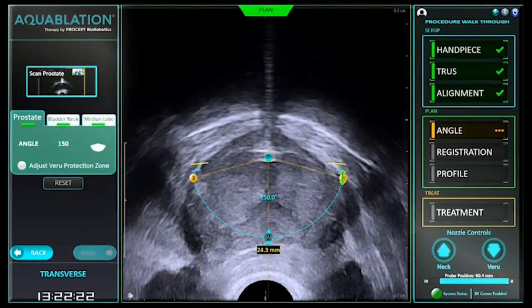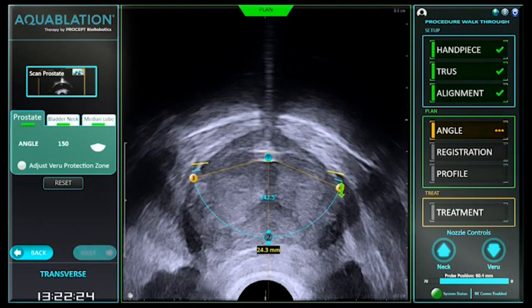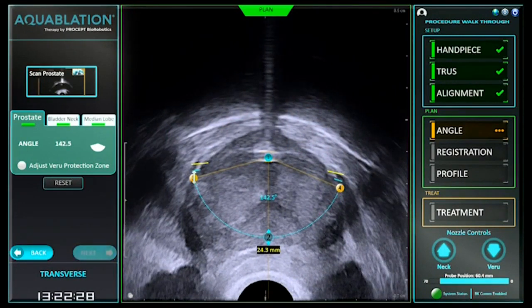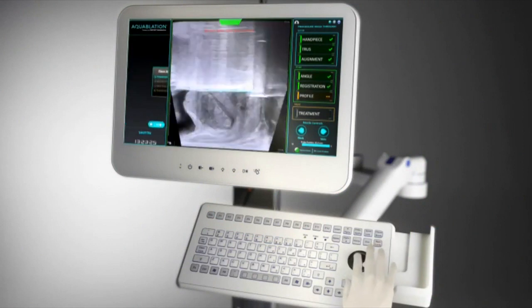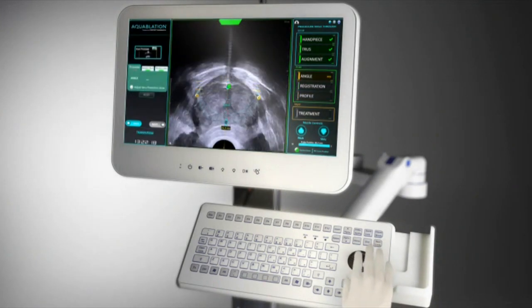So with this treatment, this aqua ablation, is it done as an outpatient procedure? It's basically a 23-hour stay overnight. The procedure itself takes about 30 minutes. We keep men in the hospital just to observe them. There is a catheter overnight, but it comes out the next morning typically, which is better than prior treatments. Another exciting thing is it's size agnostic — we can treat very large prostates minimally invasively, which really hasn't been the case in the past.